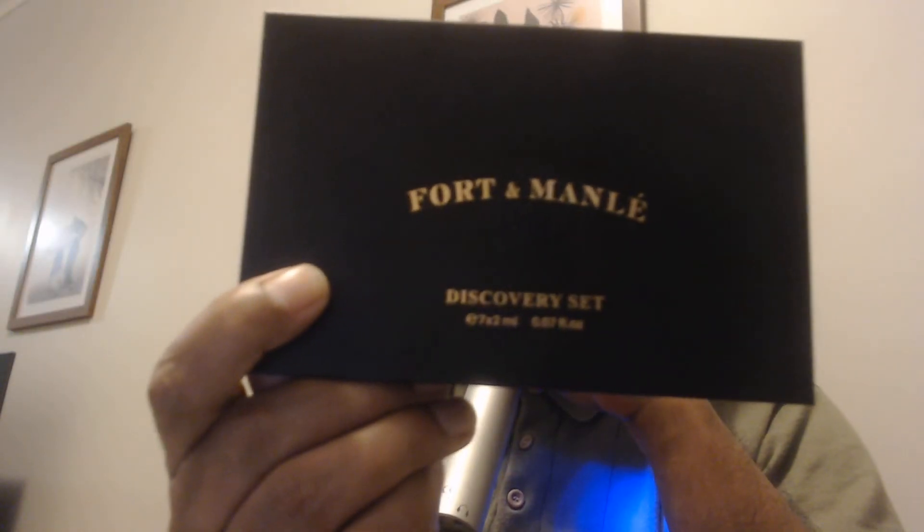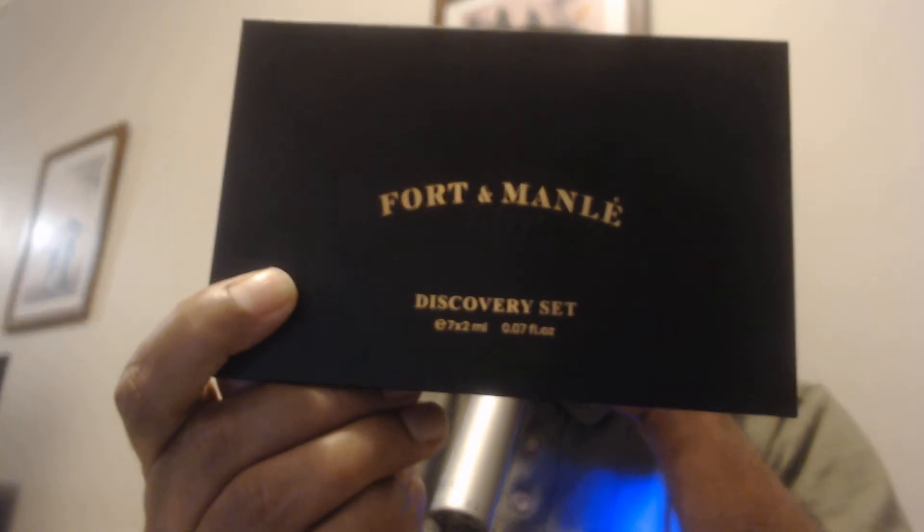Hello guys, welcome back. So again, this is going to be another first impression of one of the fragrances from Fort & Manly's discovery set. It's called Fati Sultan Mehmed. This fragrance was part of the original collection from Fort & Manly, and this is one of those fragrances that was not discontinued.